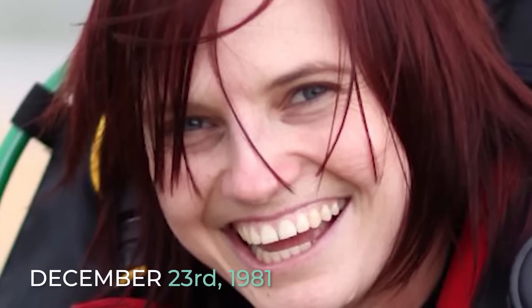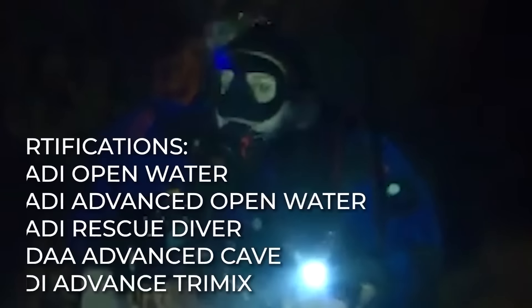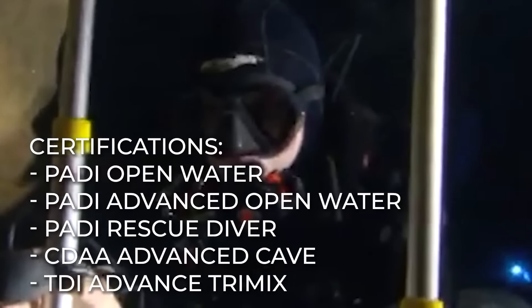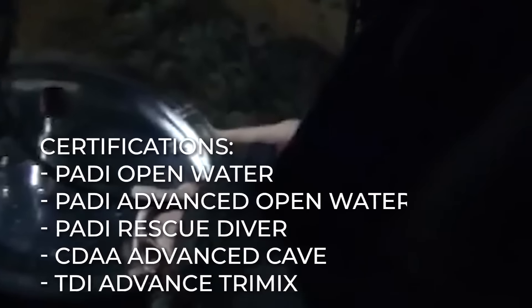Agnes Malauka was a woman of passion and an international cave explorer. She was born on December 23, 1981 in Australia. Agnes was a highly qualified diver with certifications such as PADI Open Water, Advanced Open Water and Rescue, CDAA Advanced Cave, TDI Advanced TriMix, and much more. She never wanted to be a technical diver, but she said everything happened spontaneously. Her passion took her into the deepest waters and caves, and she became a technical diver.